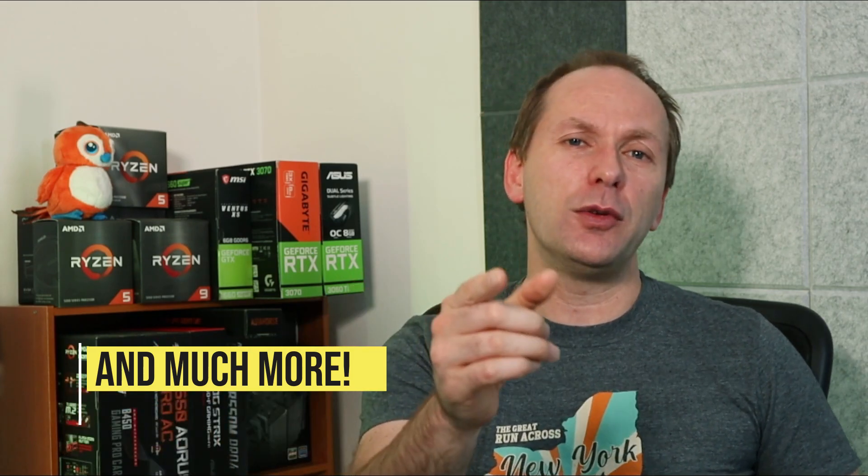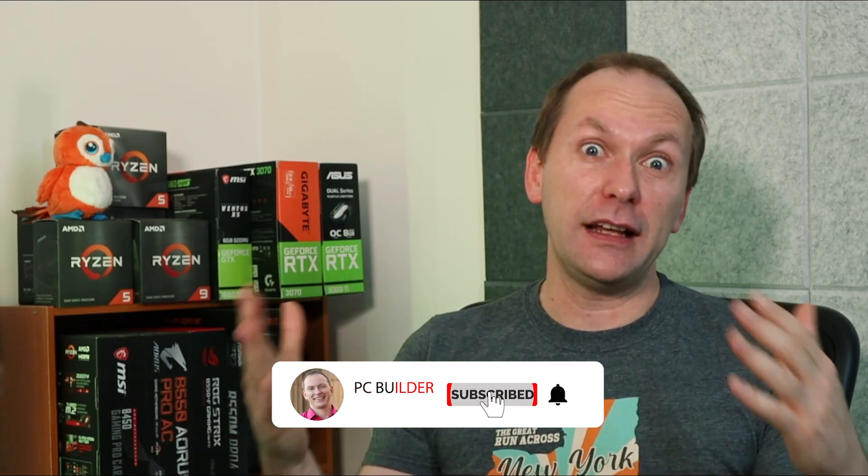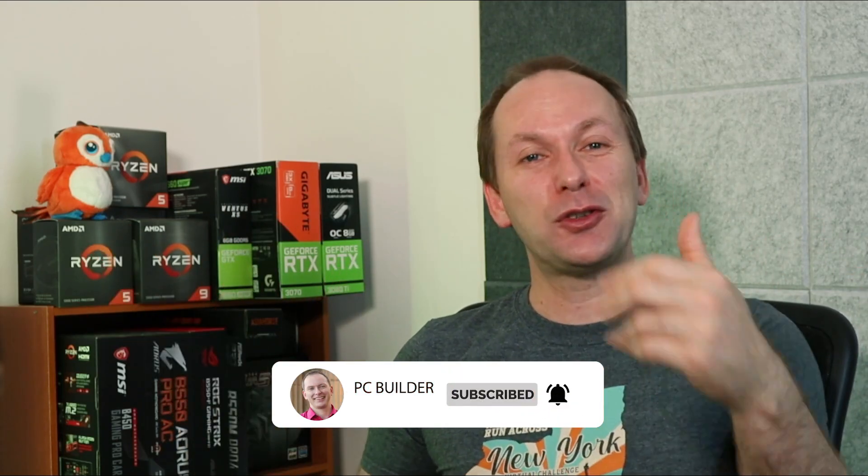That's what we do here at this channel — it's all about getting you the best price-to-performance in your PC. If that's content you want more of, remember to like the video; that really helps out. Subscribe if you want to join us — we're up over 42,000 now, very exciting. Okay, with that, let's jump into the questions.